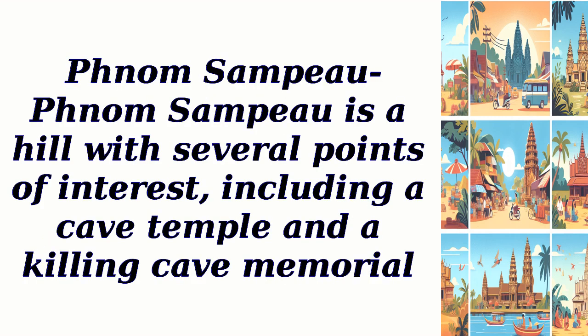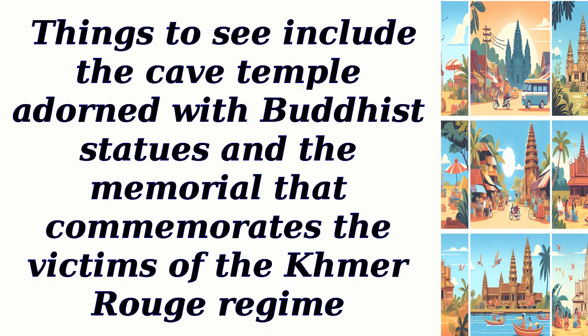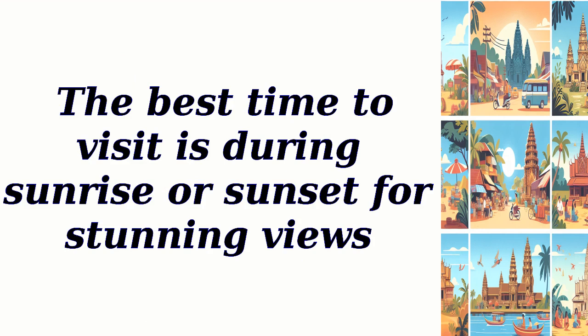Phnom Sampeou is a hill with several points of interest, including a cave temple and a killing cave memorial. The hill offers breathtaking views of Batambang and the countryside. Things to see include the cave temple adorned with Buddhist statues and the memorial that commemorates the victims of the Khmer Rouge regime. The best time to visit is during sunrise or sunset for stunning views.